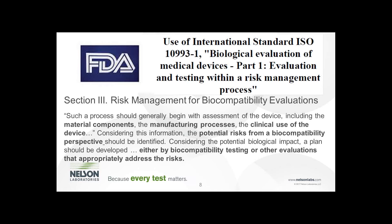Risk is becoming such an important part of this process that in the FDA guidance document, they have included a full section — Section 3 — on risk management for biocompatibility evaluation. If you have not accessed this document, you can search for it online as 'FDA ISO 10993 guidance document.' This section points out all the things we can look to in order to identify risk and where we already have information gathered, such as material components, manufacturing processes, and clinical use of the device. From a biocompatibility perspective, potential risks should be identified and addressed through biocompatibility testing or other evaluations.